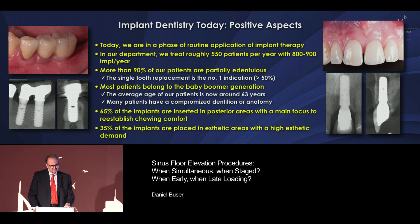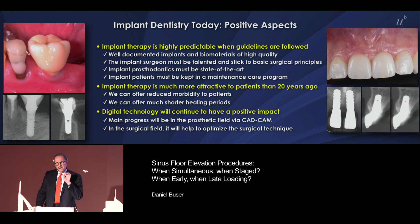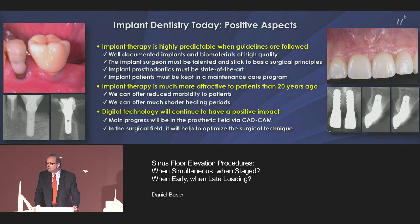You see some of the long-term cases, not even to discuss here. The other key point is that implant therapy is highly predictable, but you have to follow certain guidelines to achieve that. That includes, of course, that you should only use well-documented implants and biomaterials, and proven surgical and prosthetic protocols as provided, for example, by the ITI. Also very important, as was discussed in the discussion period: patients need to be kept in a maintenance care program.